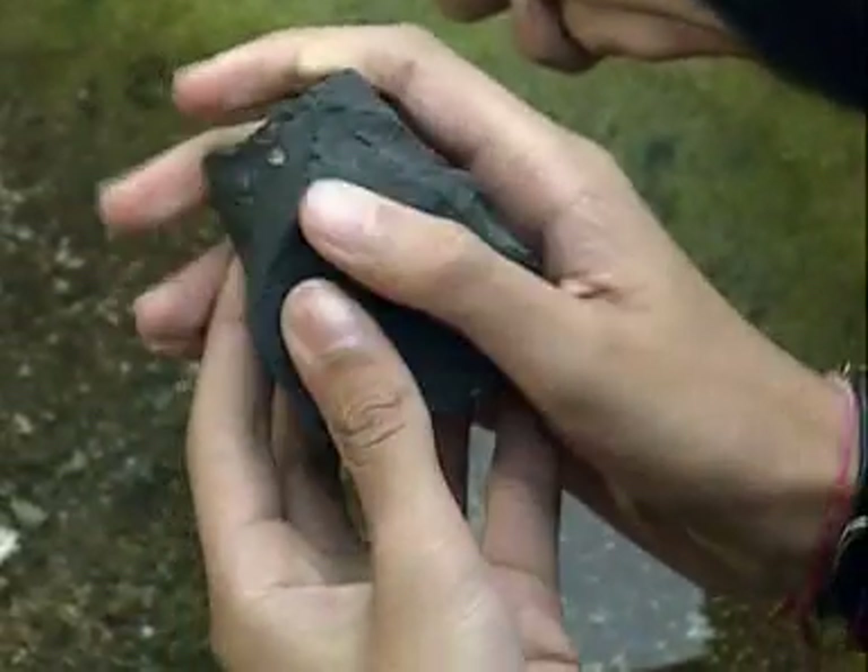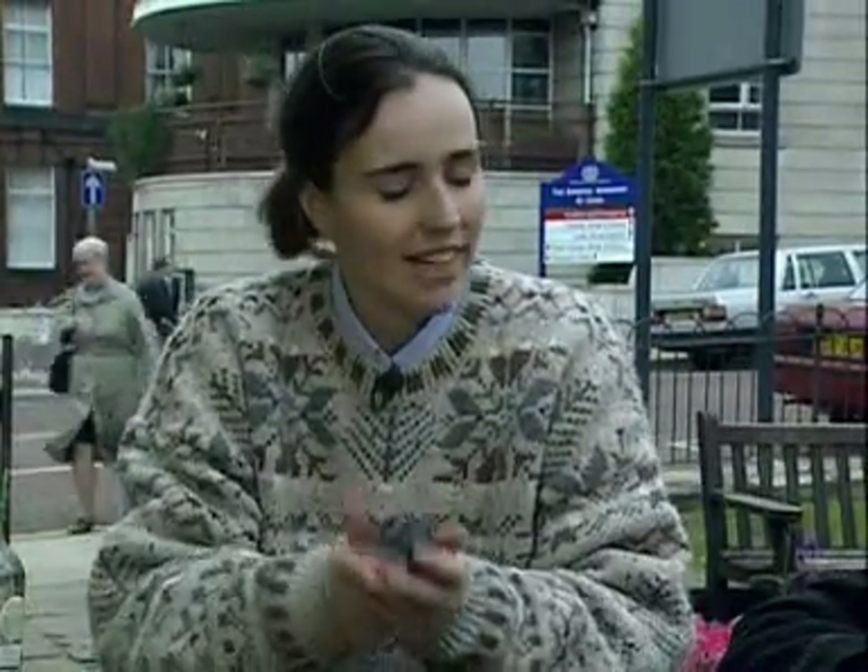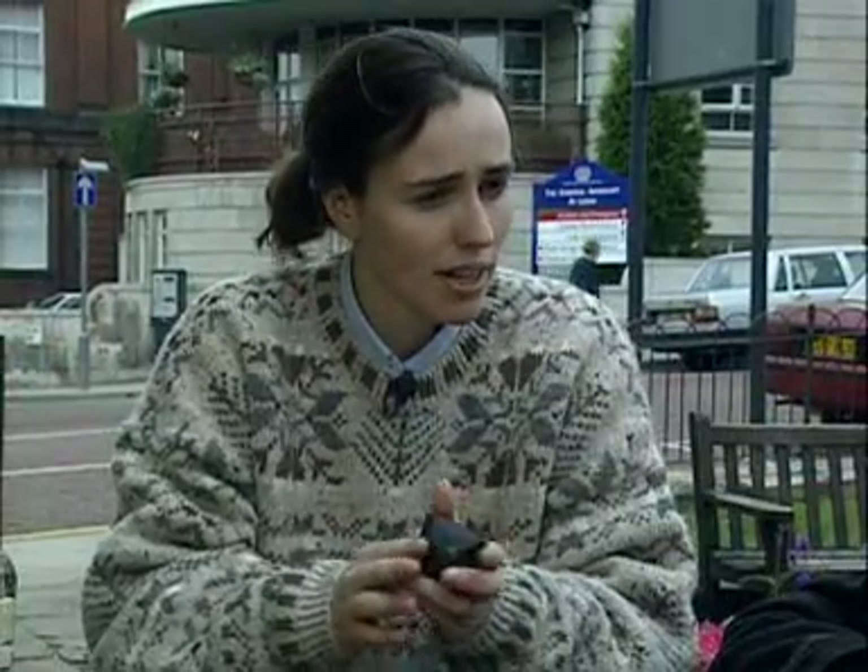On the other hand, this igneous rock, basalt, is much tougher. It's really, really heavy — heavy because there aren't any holes in it, no gas bubbles. It was actually erupted quite slowly out the top of the volcano. This one won't float.